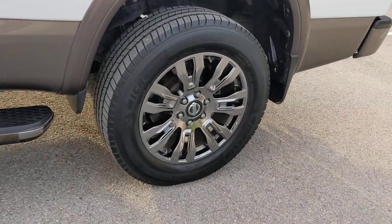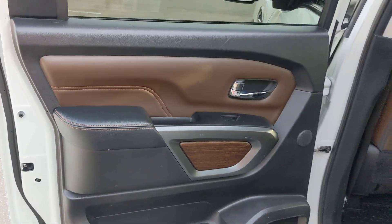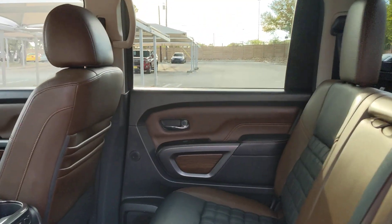Heated steering wheel, navigation system, keyless entry, bed liner, four-wheel drive, satellite radio, premium sound system, power passenger seat, heated mirrors, and cooled front seat.